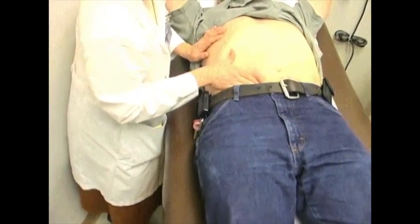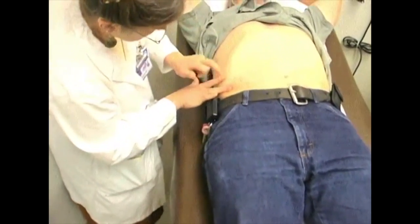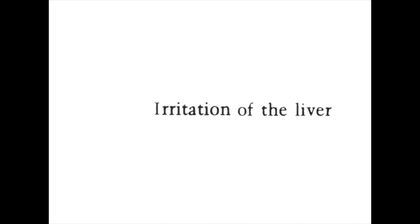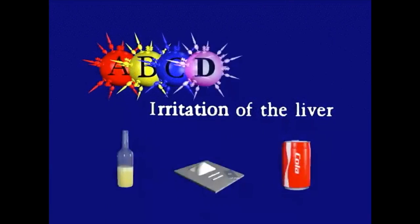When your provider sees you in clinic, he or she will examine your liver to see if it is shrunken, hard, or swollen. The word hepatitis means inflammation or irritation of the liver. This irritation can be caused by any of the hepatitis viruses or anything else that harms your liver.